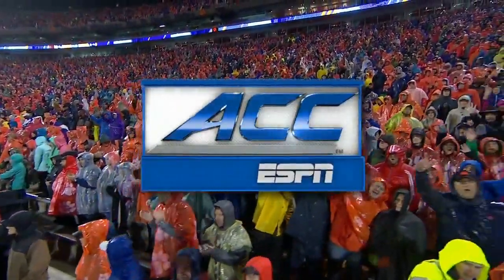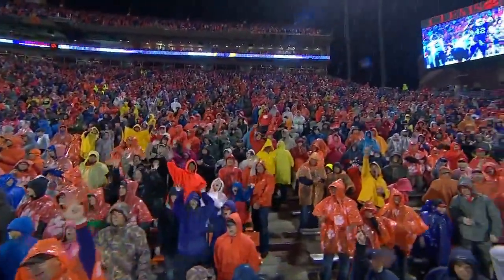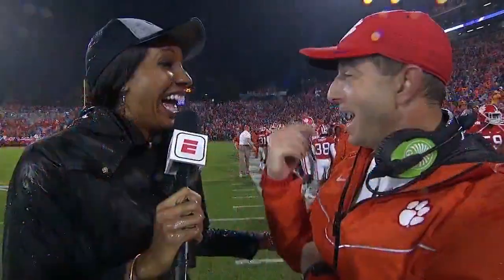Welcome back to this presentation of the ACC on ESPN. A showering night in the state of South Carolina, but Dabo Swinney was the fastest man down the hill after touching Howard's Rock. He sprinted out to midfield and is with Maria Taylor on the sidelines.